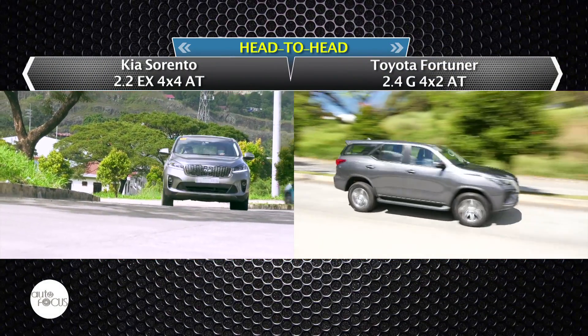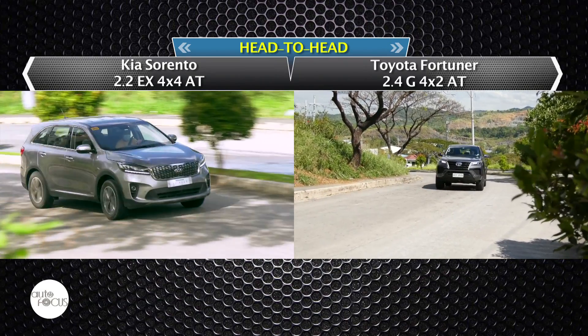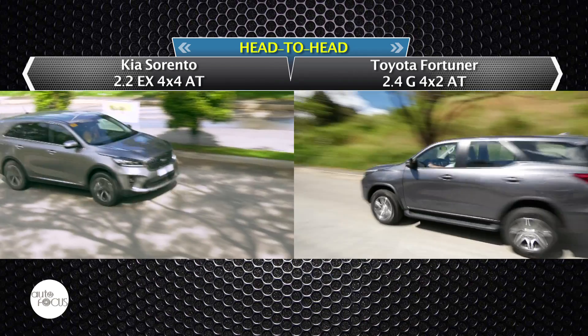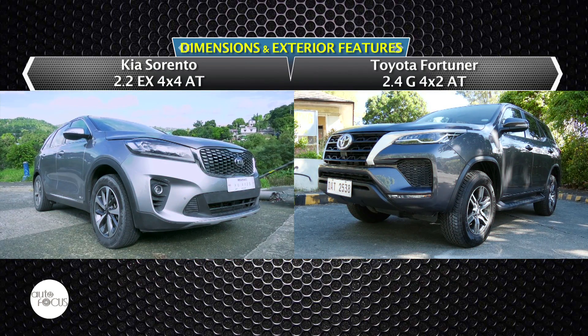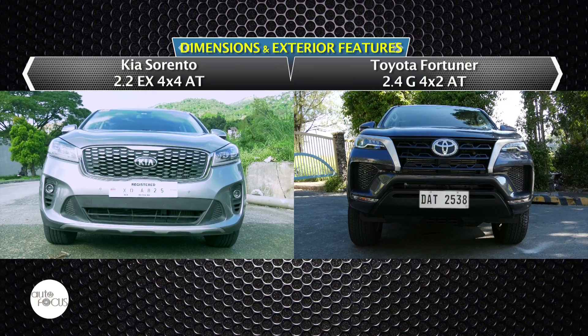There are now seven-seater SUVs, MPVs, and crossovers of all sizes, trims, and price points. Every Filipino family seems to want one. Two potentially good options are the Kia Sorento EX 4x4 Automatic and the Toyota Fortuner G 4x2 Automatic.